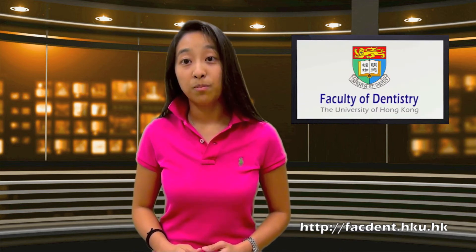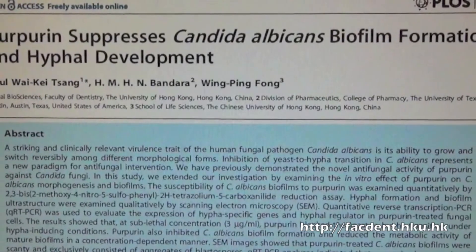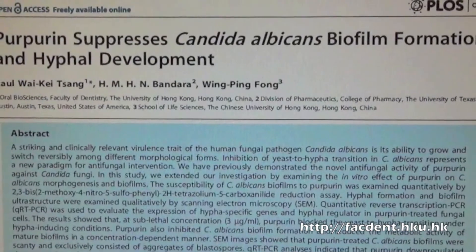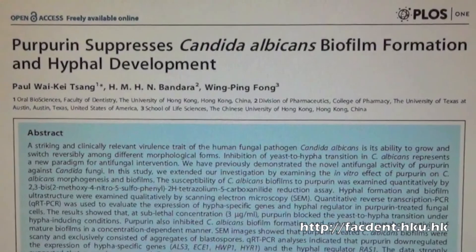Further analysis showed that the red dye decreased the expression of genes specific to the production of cell filaments called hyphae. The fungus normally uses these filaments to attach to and grow over a surface, such as dentures and medical tubing, which is one way it causes disease in humans. In the research article published in the online journal PLOS1, the team writes that because the red dye was not toxic to human cells grown in the laboratory, it could be developed into an antifungal drug in the future.